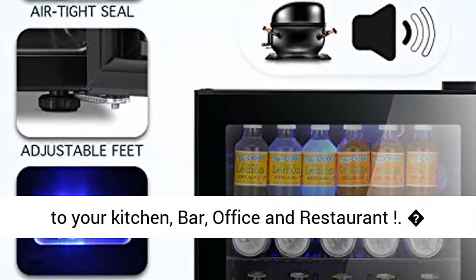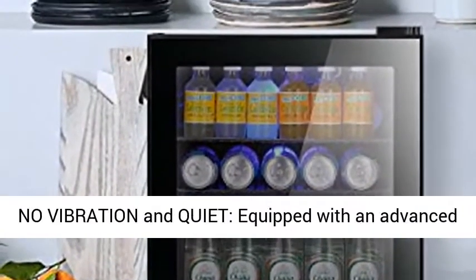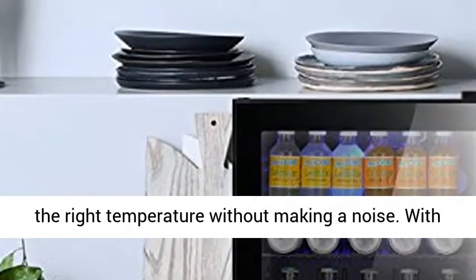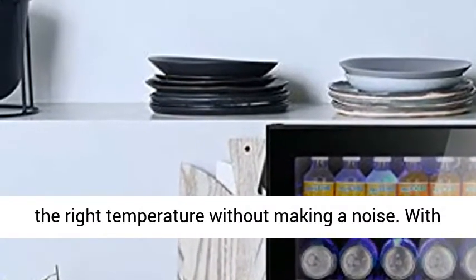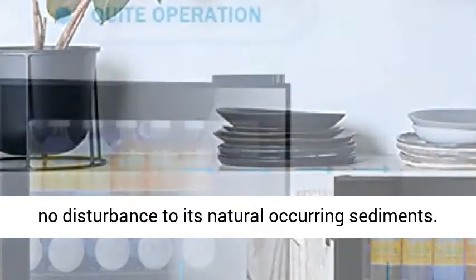This built-in beverage cooler will be a nice addition to your kitchen, bar, office, and restaurant. Equipped with an advanced cooling system, it will keep your beverages at the right temperature without making noise, and with no disturbance to naturally occurring sediments.